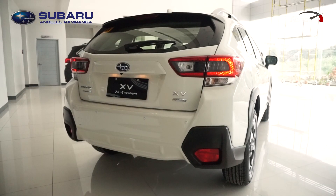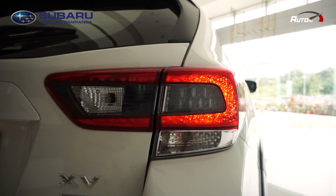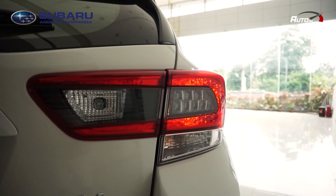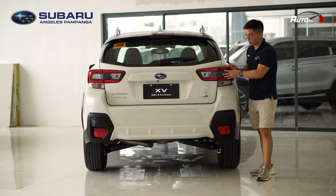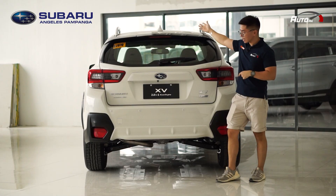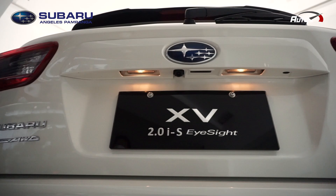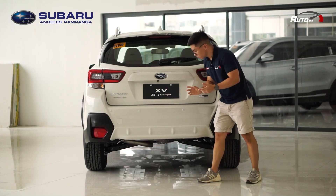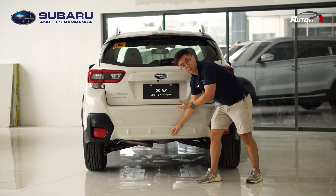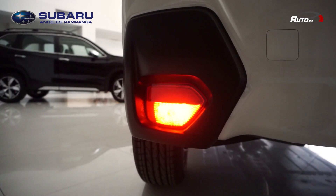At the back of the XV, you can see a geometric pattern on the taillights, and compared to the pre-facelift model, they now have a smokier look. You have a subtle rear spoiler finished in black, a shark fin antenna, a rear camera, and rear parking sensors. There's also a faux skid plate in body color, and fog lights on the left side.